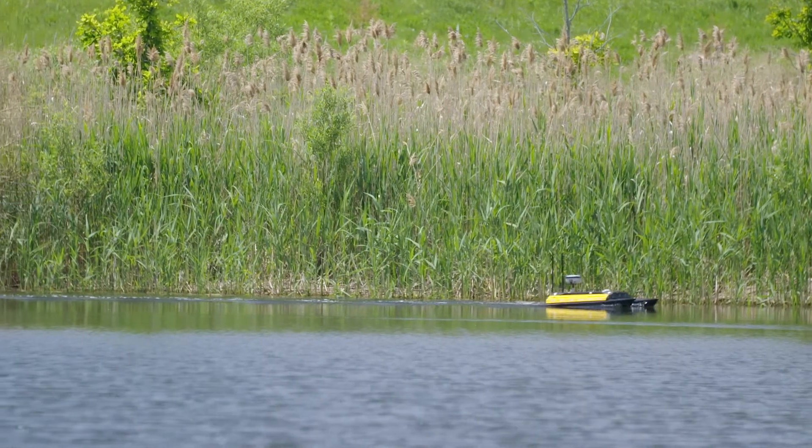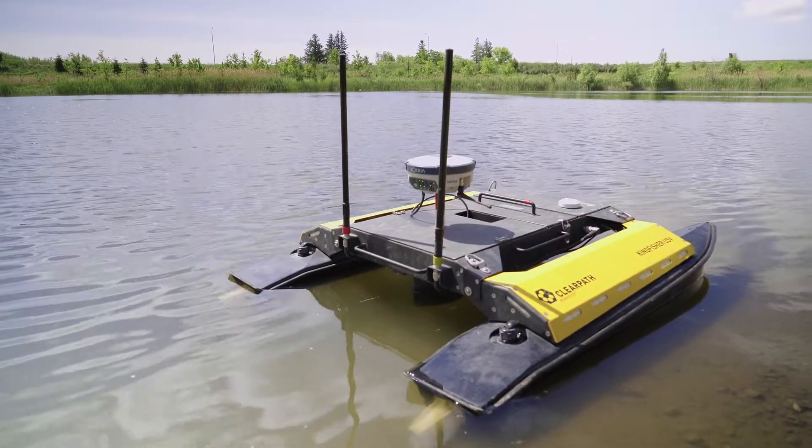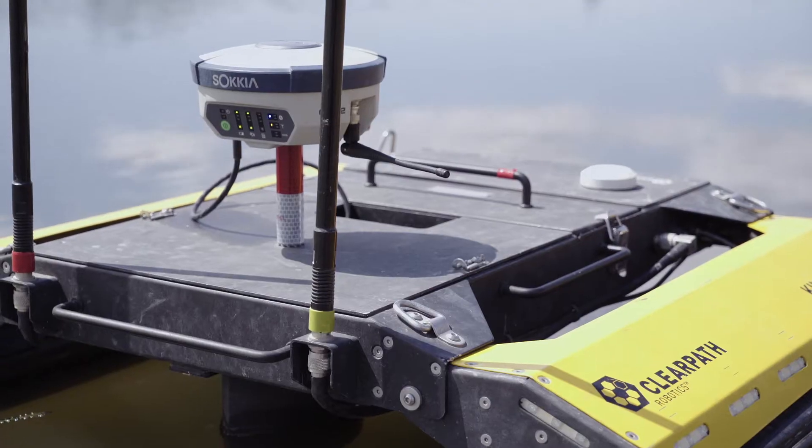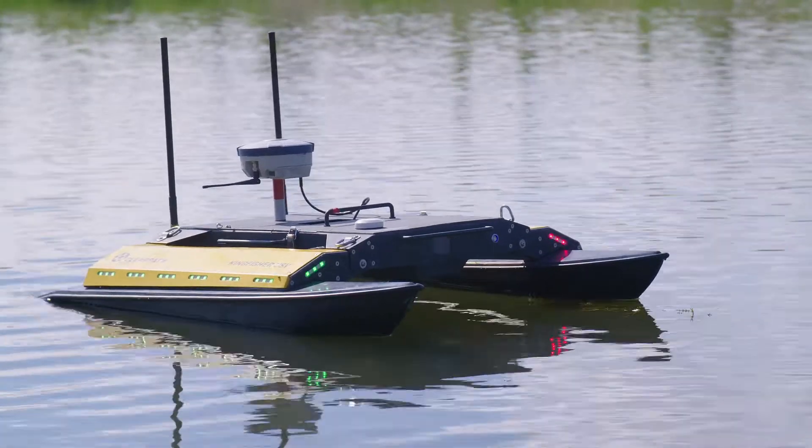We're here today doing a bathymetric survey on two stormwater management ponds. We're using our unmanned surface vessel known as Kingfisher. It's a robotic tool, a remote control, that has survey grade GPS on it — a TopCon GPS — and we're using the TopNet Live network.